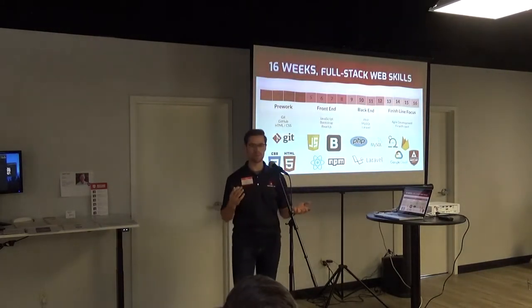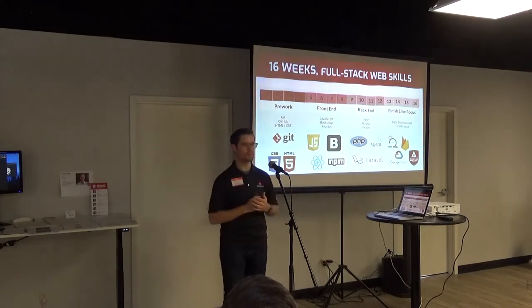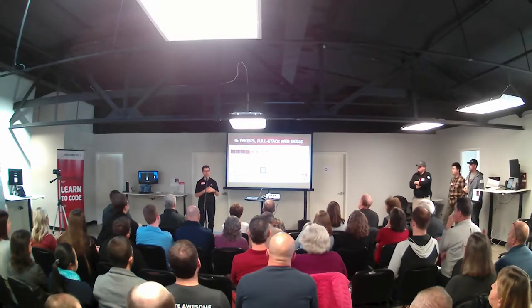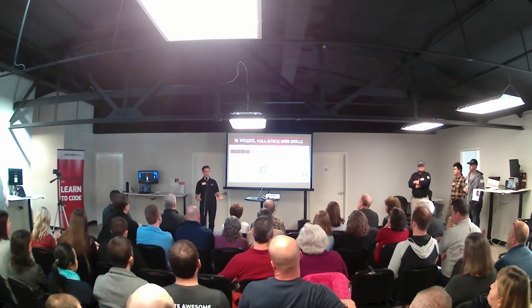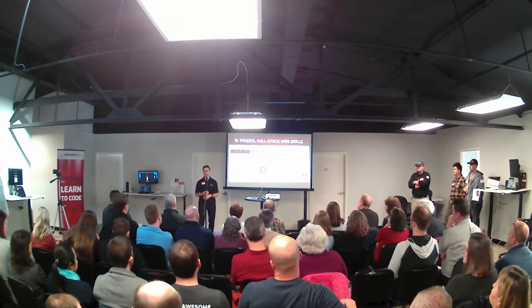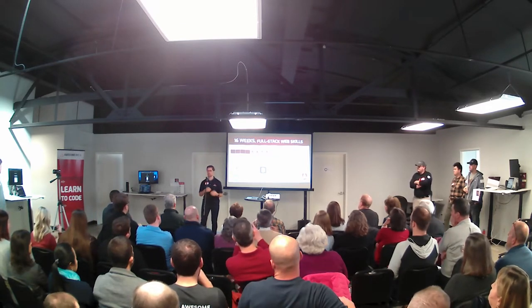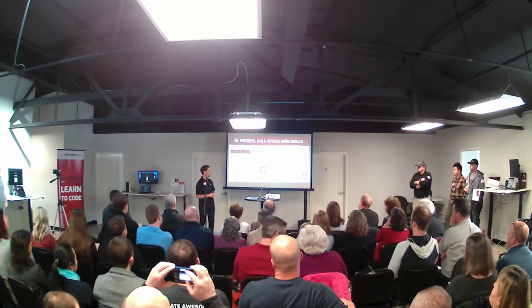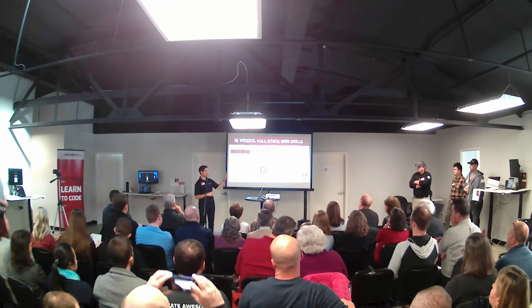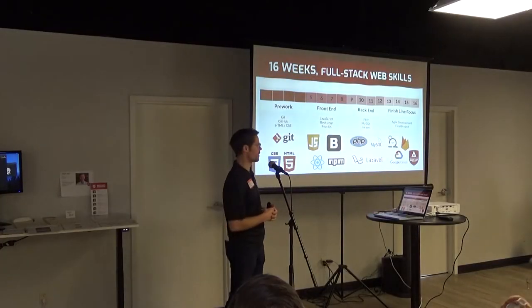A little bit of what that program looks like over those 16 weeks: we go through both front-end and back-end web development. Folks are coming out here with experience as a full-stack web developer, starting off with the basics of HTML and CSS, moving into two programming languages, JavaScript and PHP, as well as a variety of frameworks and libraries, and finally deploying their projects live using Google Cloud and Firebase.